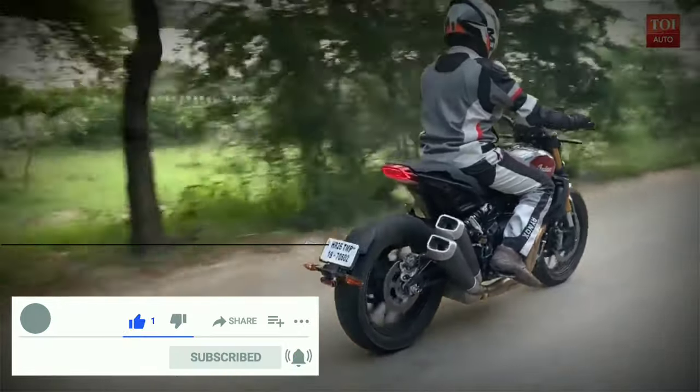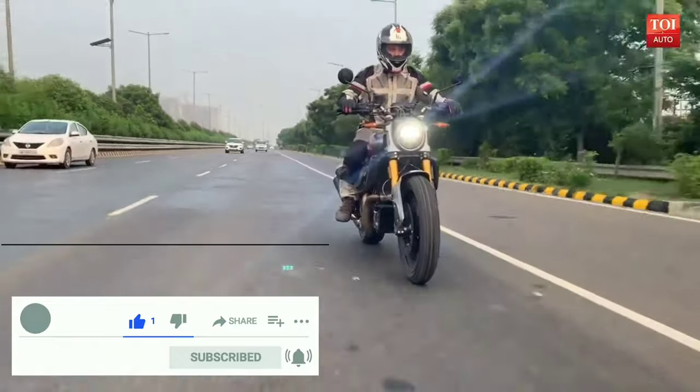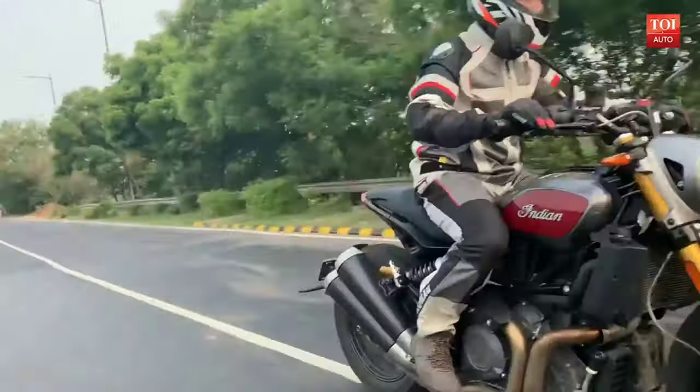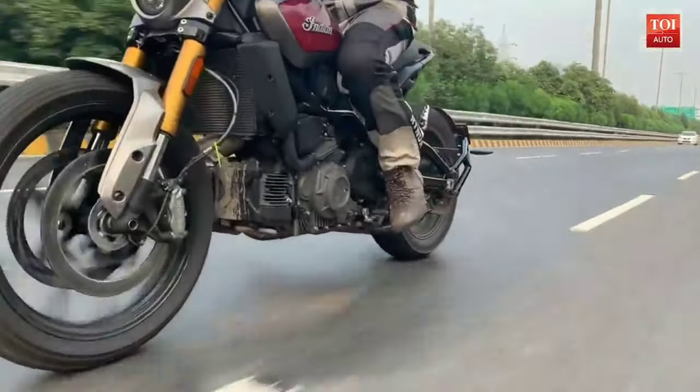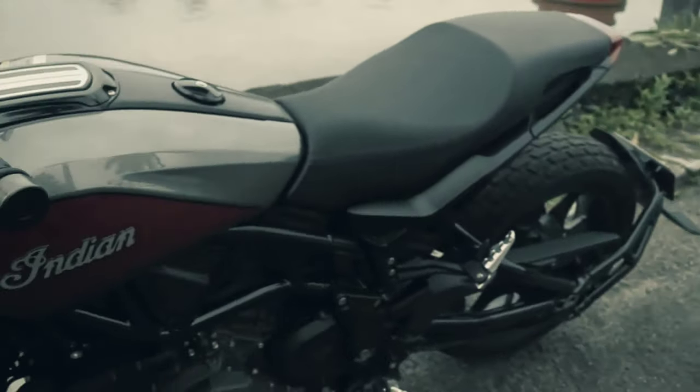The Indian FTR 1200S has an aggressive, hunched-forward riding position without being too extreme or uncomfortable. The reach to its wide and high-set handlebar is just right and the footpegs are thoughtfully positioned.